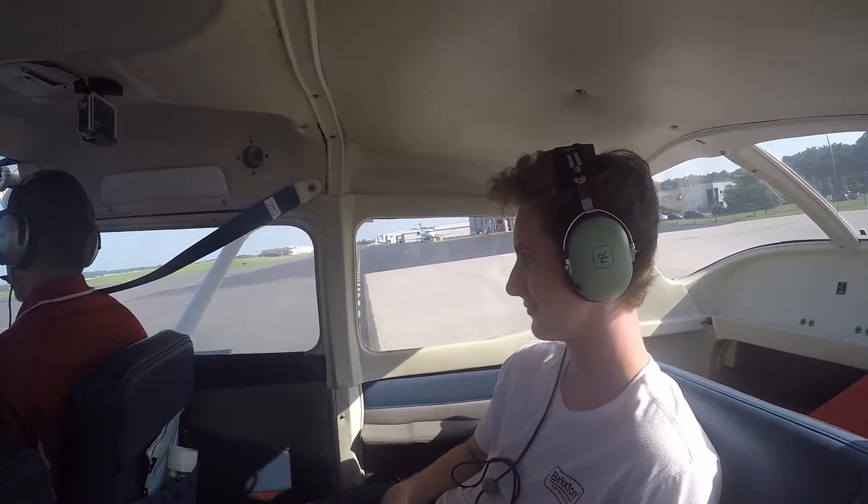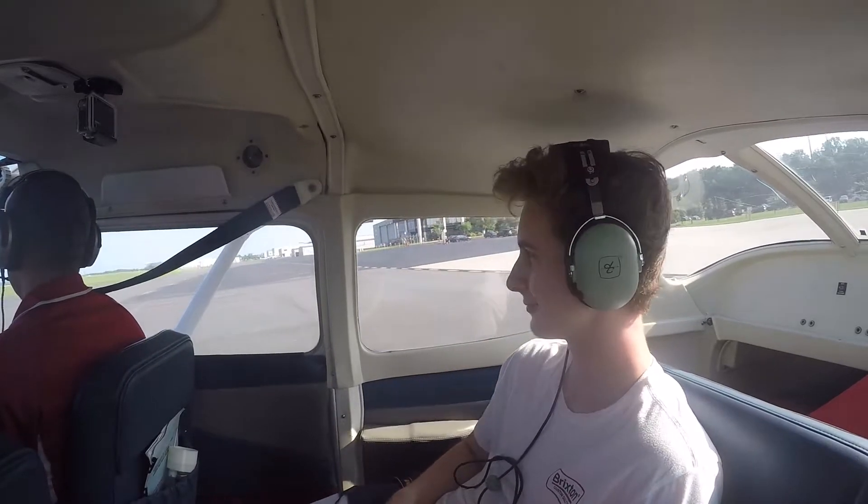I'll be putting in subtitles for all the times we talk on the radio, and it's quite loud. It's quite cool!